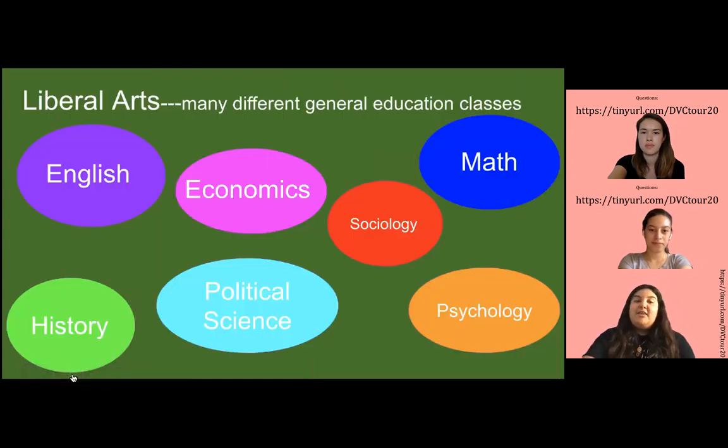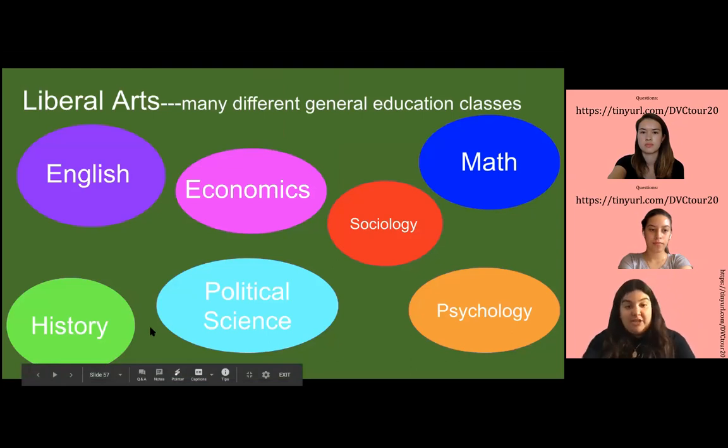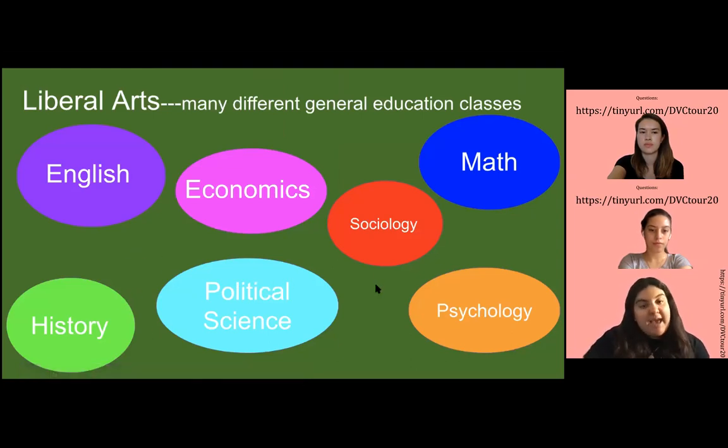These are the classes that are normally offered there. As I said, they're general education classes like history, sociology, math, and psychology.